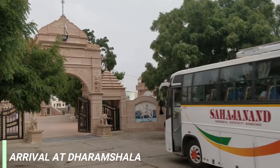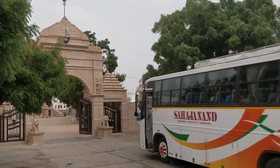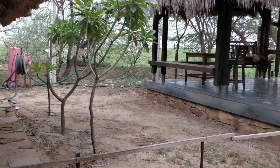Kutch, the largest district of Gujarat, India, has its traditional and heritage capital as Bhuj, a city which flourished in the ages of Maharaja Lakpat Singhji. Bhuj has been a major cultural center with architecture evolved with a rich language.